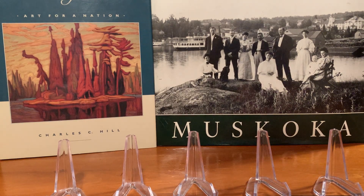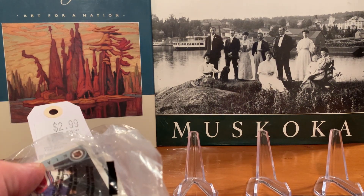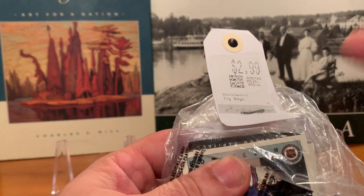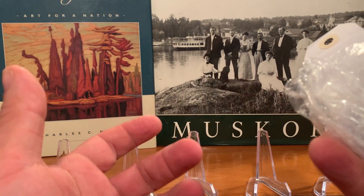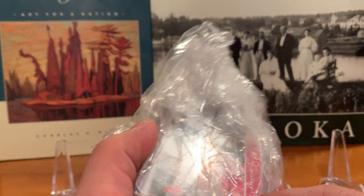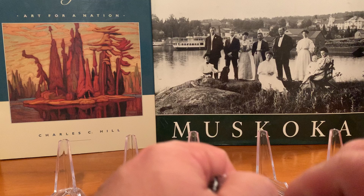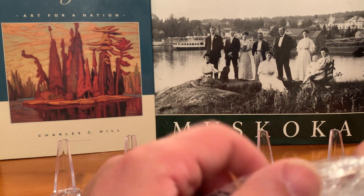It's Muskoka Card Collector here, bringing you another episode of Thrifting for Trash or Treasure. $2.99 at Value Village — I've picked up lots of these over the years. This one had a card in a top loader, so I figured I'd give it a shot and see what else is in there. It looks like mostly hockey, but with these things you really never know.